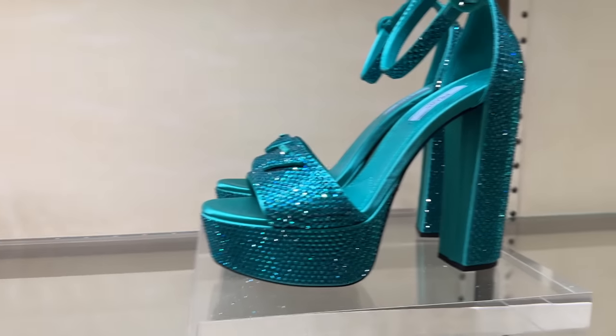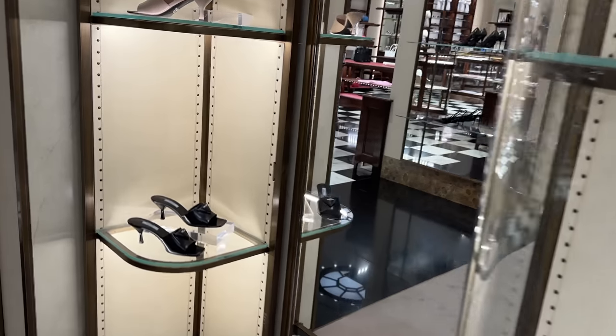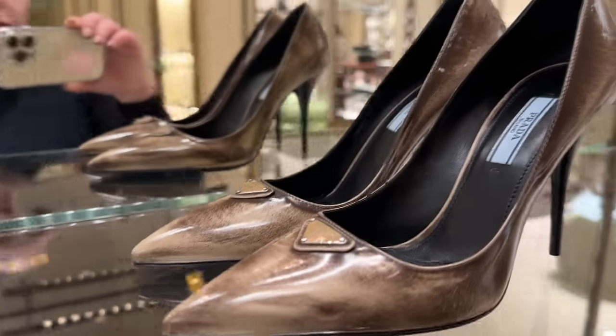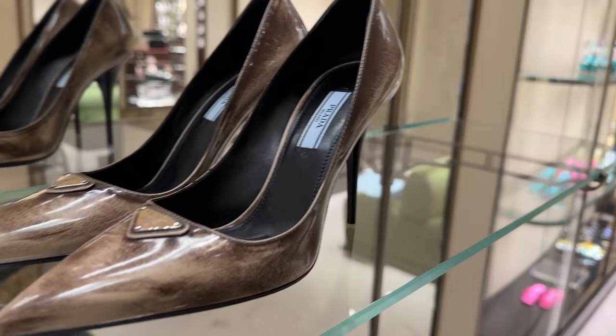They've got these platform ones — not for me, but I love sharing everything with you guys so you can see the full collection. These ones here are beautiful, this color is really unique.